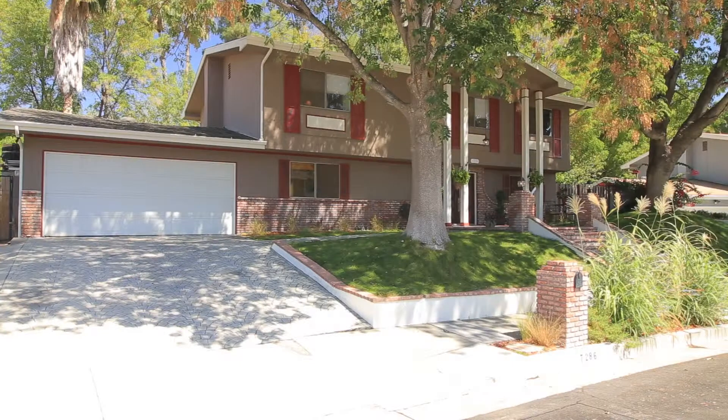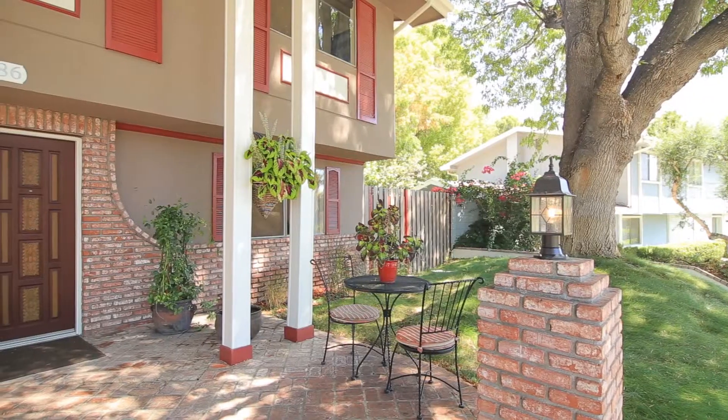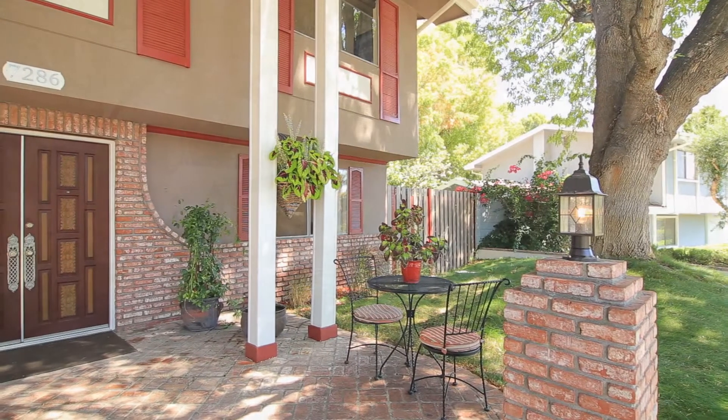Hi, my name is Jason Burns with the Burns Team here at Keller Williams, and Laura and I want to welcome you to another one of our fantastic listings. We are here today at 7286 Cirrus Way in the city of West Hills — a beautiful community in the westernmost part of the San Fernando Valley.